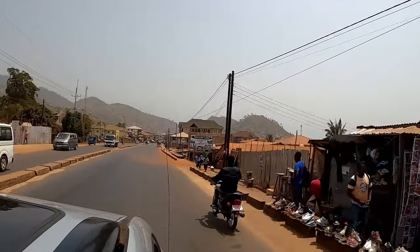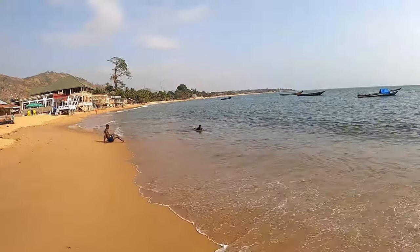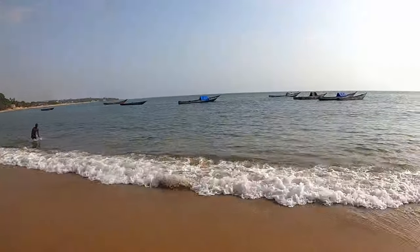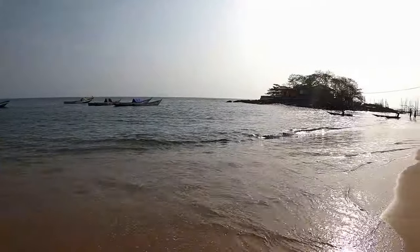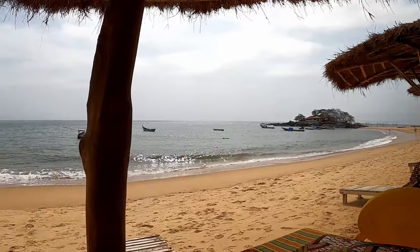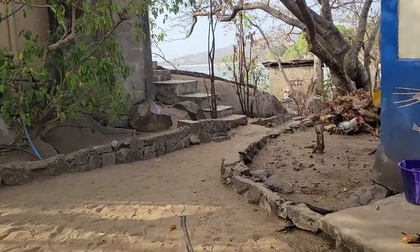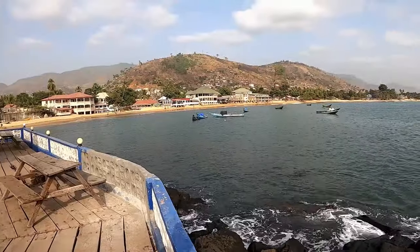Another beach in Freetown is La Ca Beach. This beach was much less crowded during the weekdays, and because of that, it's much more relaxing. They have different restaurants on the beach where you can have some food and drinks while you soak up some sun. There was also a cool abandoned building that you can explore and get a great view of the entire beach.